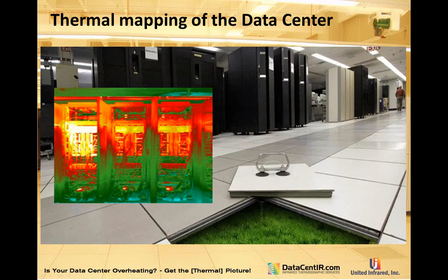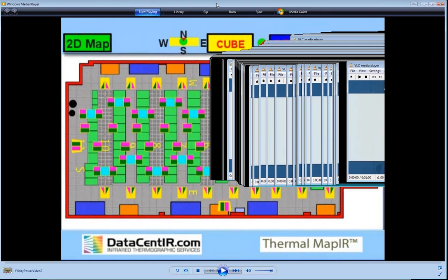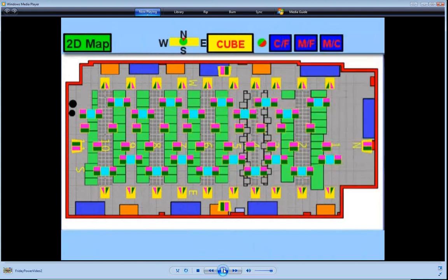For those who weren't on last Friday's webinar, I want to play a short two-to-three minute video showing our service — the ThermalMap IR viewer.